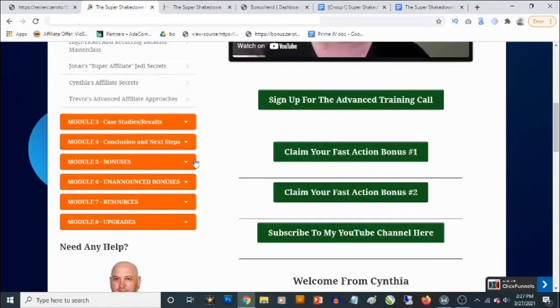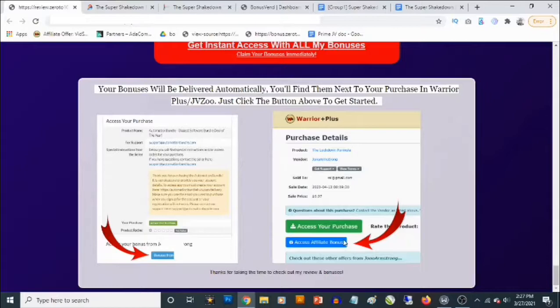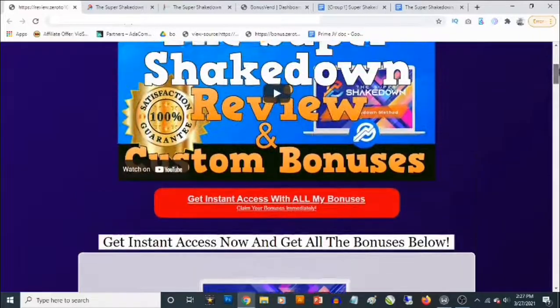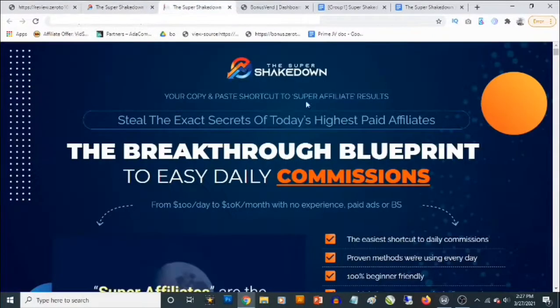These bonuses are going to be waiting for you inside the members area of the Super Shakedown, and my own bonuses are going to be waiting for you in the members area of Warrior Plus. Once you purchase, just go to your purchases on Warrior Plus — if you click on Super Shakedown you are going to see the affiliate bonus right there, and that's where you'll be able to access your bonuses from me. To lock in all these bonuses, click on any of the red buttons on this page and it's going to take you to the sales page.